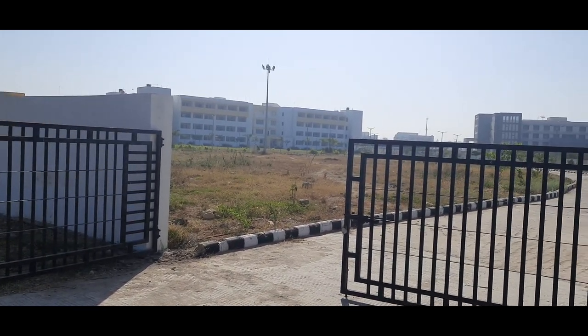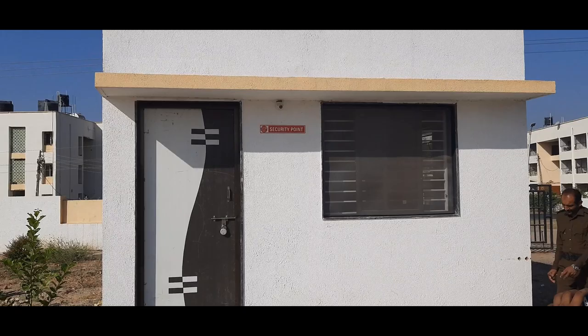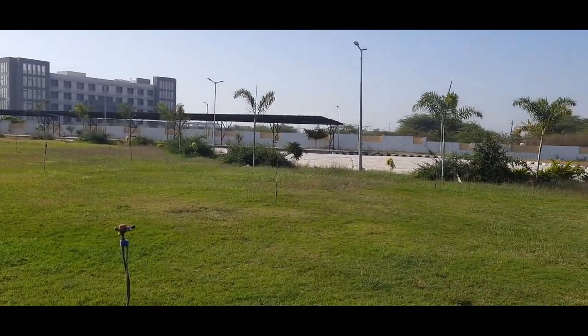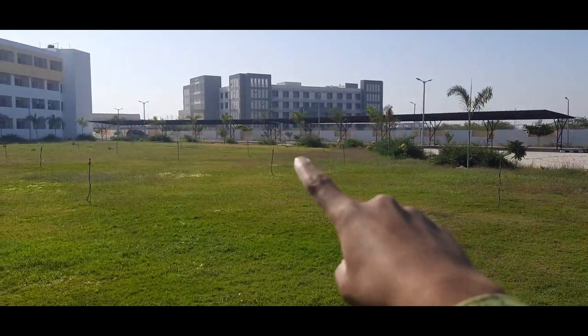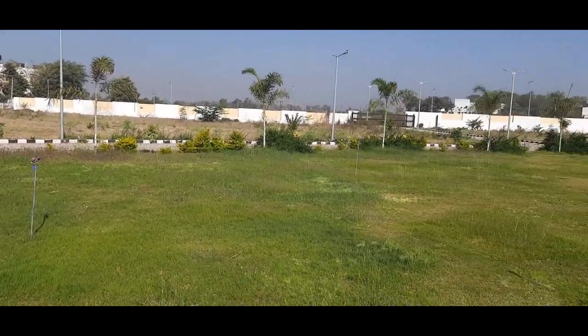For first semester students in the year 2020, there is a security point, which is something new compared to our old hostels. Here we have to check in while entering into the hostel. This is our college garden, which has a lot of greenery and gives you a sense of the beauty of nature. Good maintenance facilities are also available here.